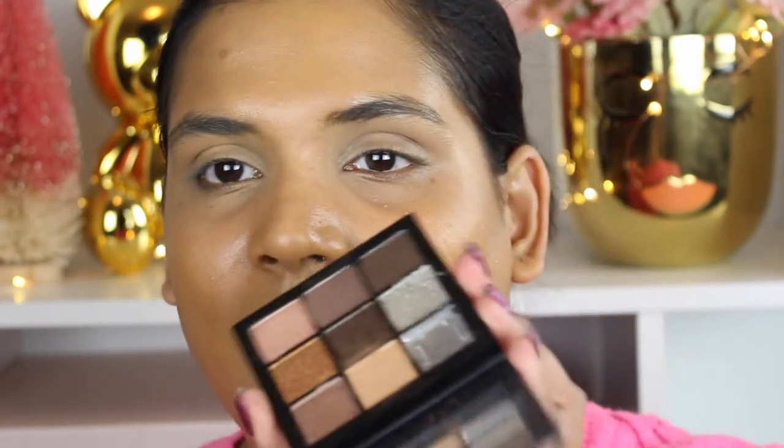My lids are already primed and I do have foundation on. Here are the palettes close up in case you haven't already seen them. I've been seeing a lot of people say their palettes arrived broken, and one of mine did too — my black shade in this palette is completely gone. We'll talk about that more in the review portion.